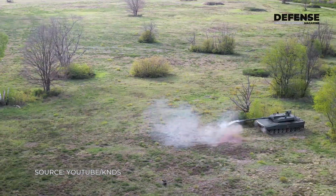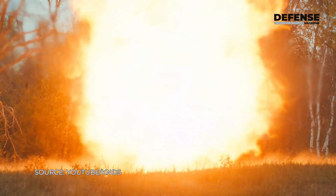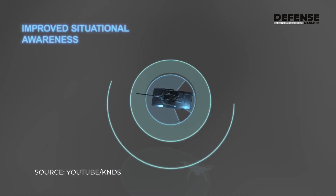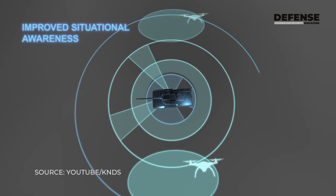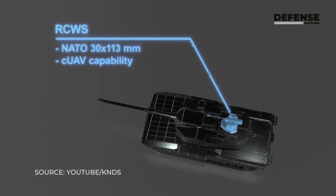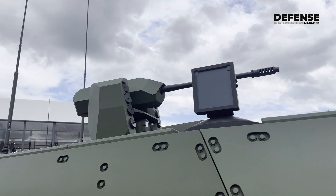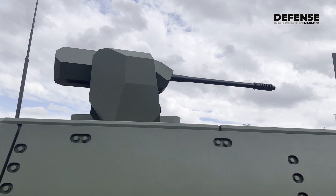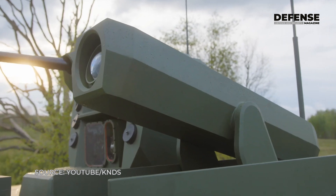It has an automatic loader system which is capable to fire three rounds in 10 seconds, and we have an auxiliary gun here with anti-drone capabilities — a 30 millimeter machine gun — but also an integrated rocket launcher which could be used as implemented here or also for anti-aircraft rockets.